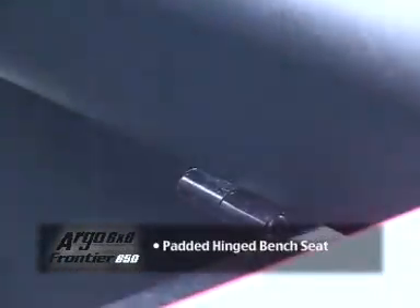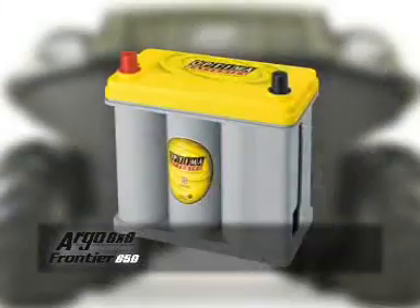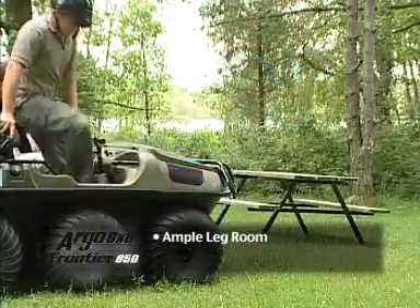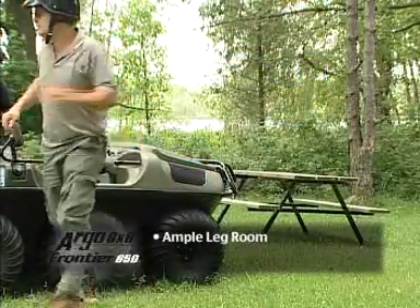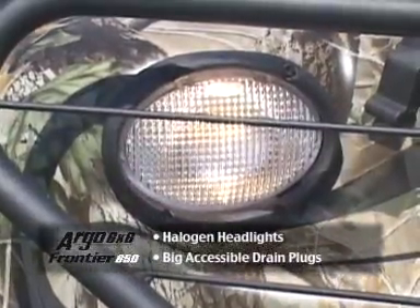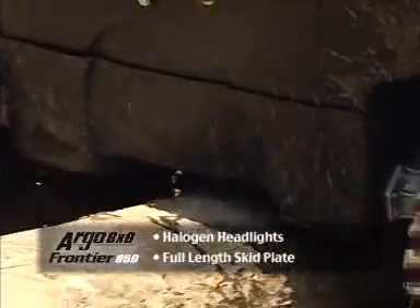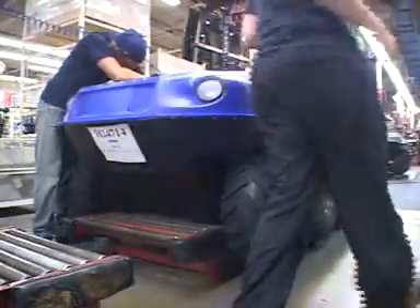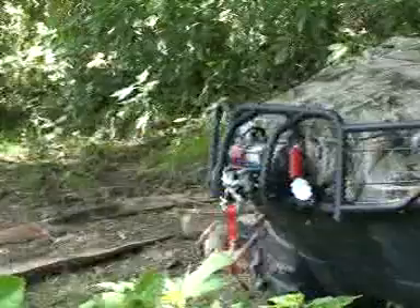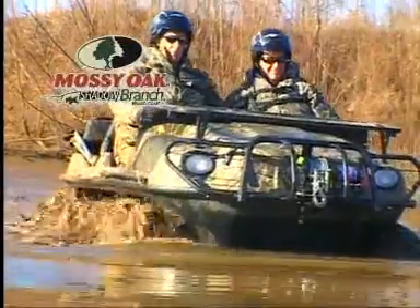The Frontier's extra padded hinged bench seat gives you easy access to storage and the battery, with an optional maintenance-free AGM spill-proof battery. The Frontier also has ample legroom, big accessible drain plugs, halogen headlights, and a full-length skid plate that protects the underside of the Argo. Like other vehicles in the Argo family, the Frontier is available in different colors, as well as Realtree Hardwoods Green HD Camo and Mossy Oak Shadow Branch.